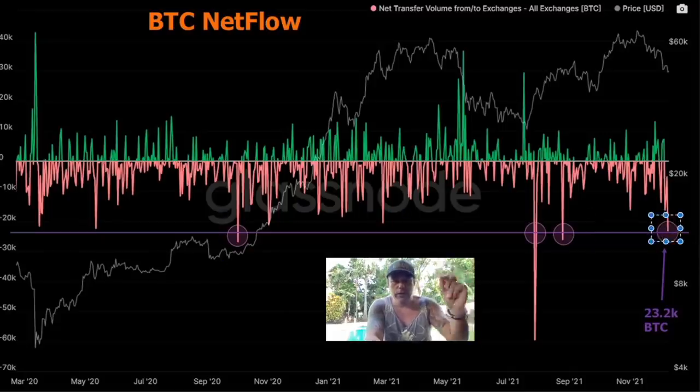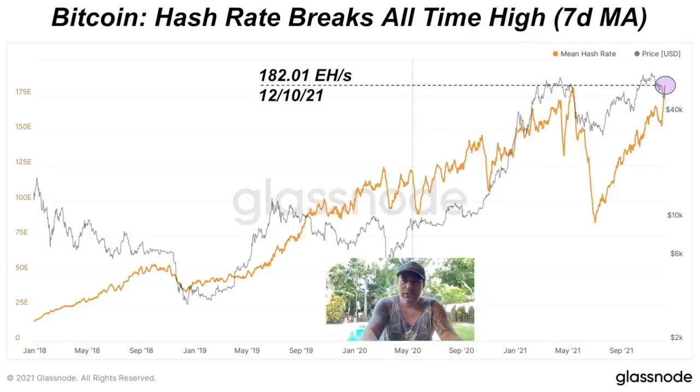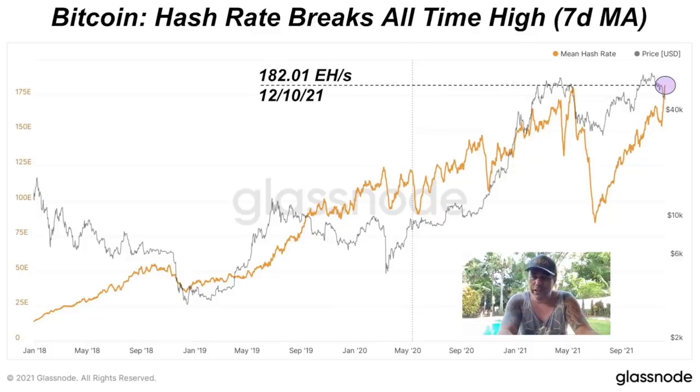Very interesting chart: the hash rate of Bitcoin broke all-time highs. This means this is the highest hash rate we have ever had — even after the breakdown of all the miners in China back in May. We are now back at a higher level of hash rate than we've ever been, at 182 exahashes. There is a lot of fear in the market, I understand that because of all these dumps. But that's what happened in 2017 — we had dumps of 40%, 30%, 40%, an average dump of 36% across those six dumps we saw in 2017. But all the fundamentals and the hash rate are still looking bullish.